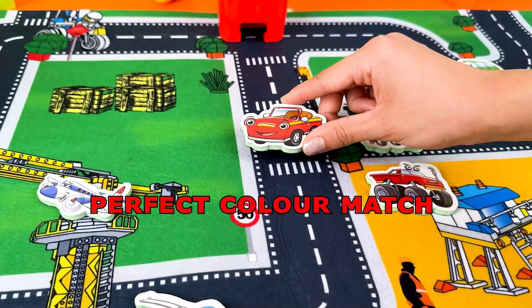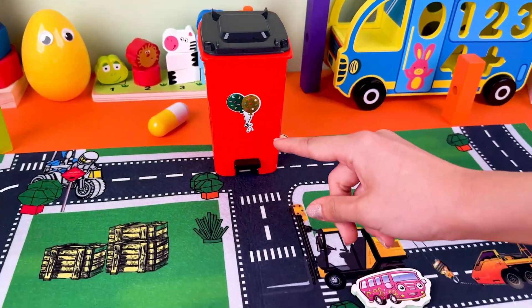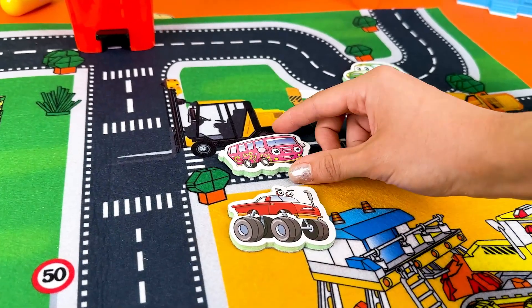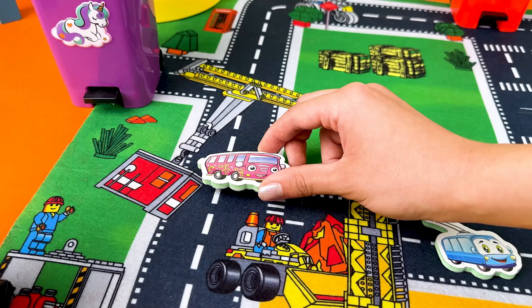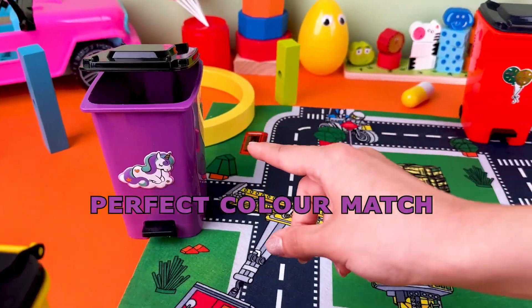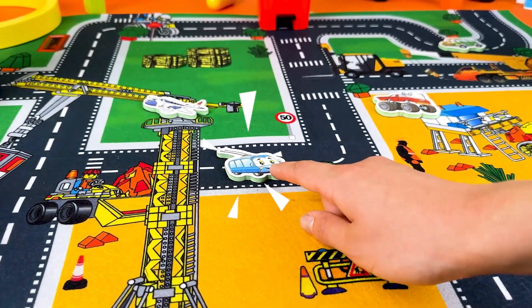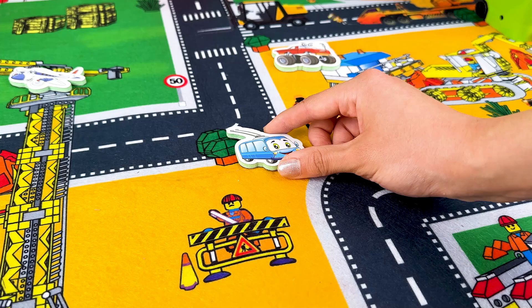Wow, this bus is so adorable — it's in color purple. Can you find the purple container? It's so cute! Next, let's find a blue car. Do you see one? Awesome, let's drive the blue car to the blue container.